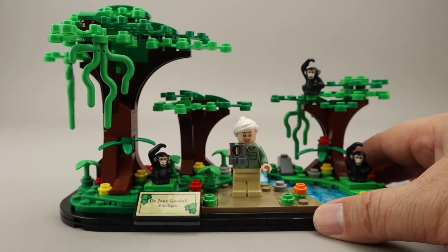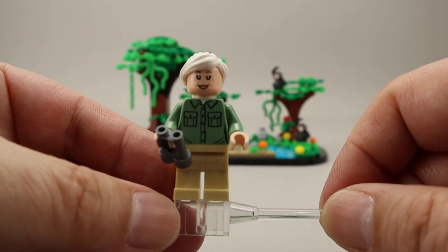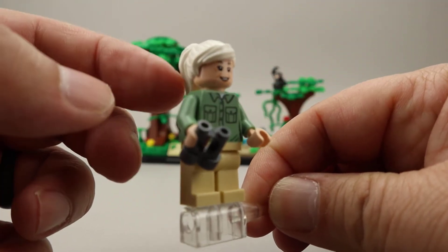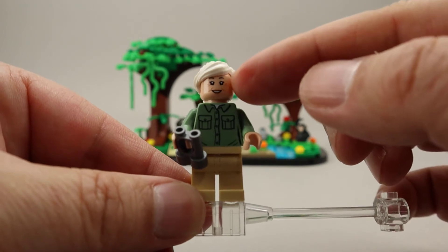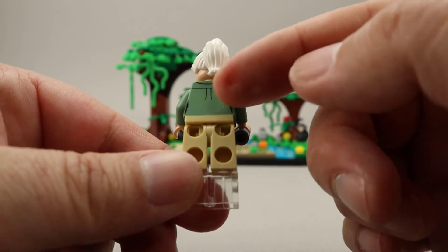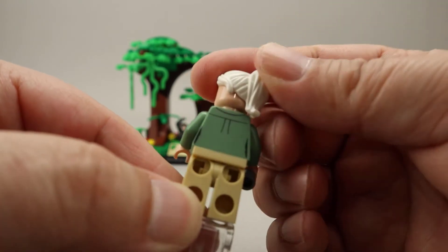Let's take a look at the minifigure as well as the monkeys. Here is Dr. Goodall — or Dame Goodall. As you can see, she has a white wig with a ponytail on the back. She's wearing a sand green shirt over tan pants and has a pair of binoculars. There's a nice smiling face for Dr. Goodall. On the back is just a little bit of shaping for the shirt, and there's no alternate expression for our minifigure.